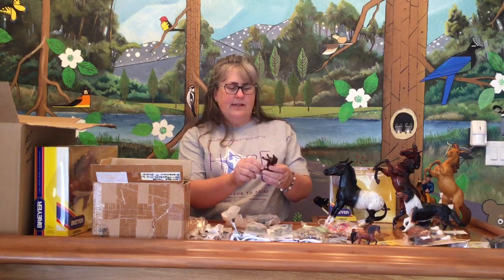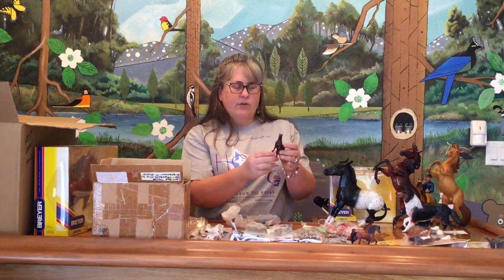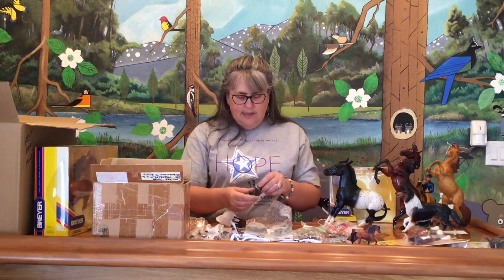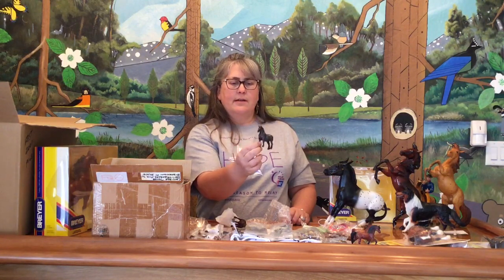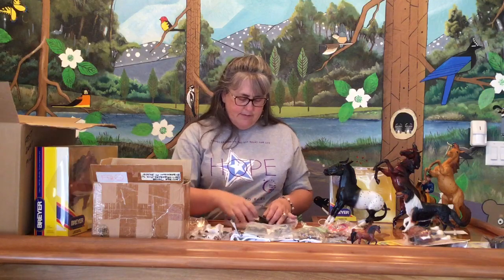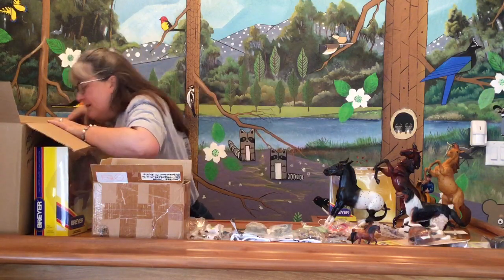This is a Janet Davis custom — the G1 Draft Horse in a really, really nice rich blood bay, one of her hallmark colors. And another Janet Davis custom in a really pretty silvery, very dark gray-black color. Two customs — I love her customs, I have several. It's one of the few customs I collect because she does such a good job.